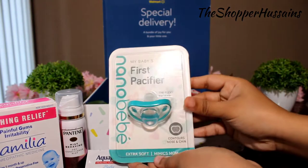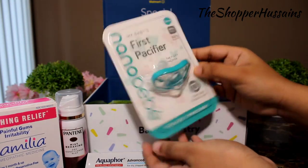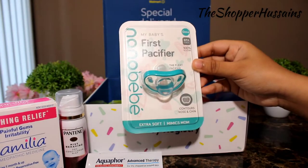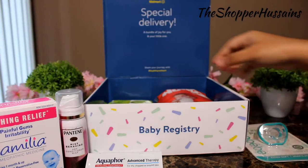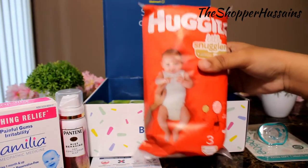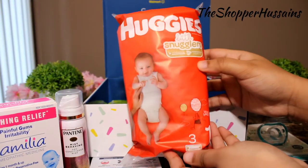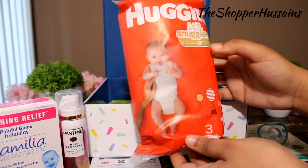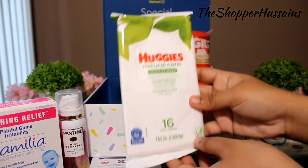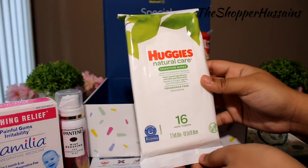This is the first pacifier. Next is a baby box. Here you can use a toy pouch. Also included is a pouch from the tube with Huggies — these are wet wipes.